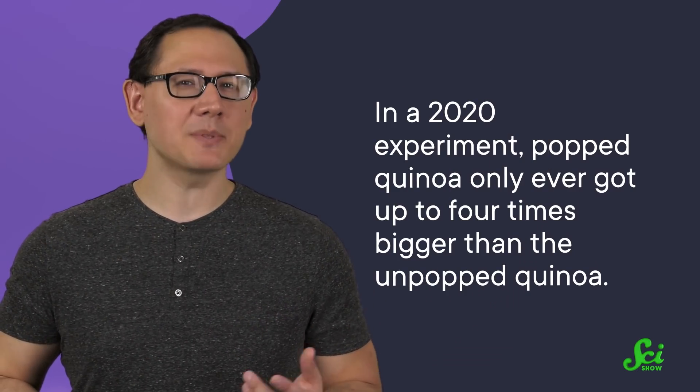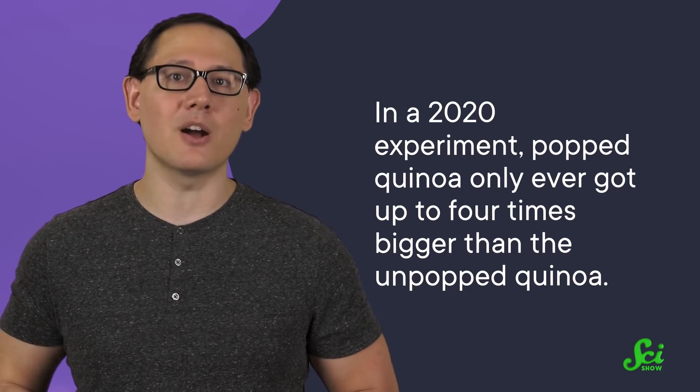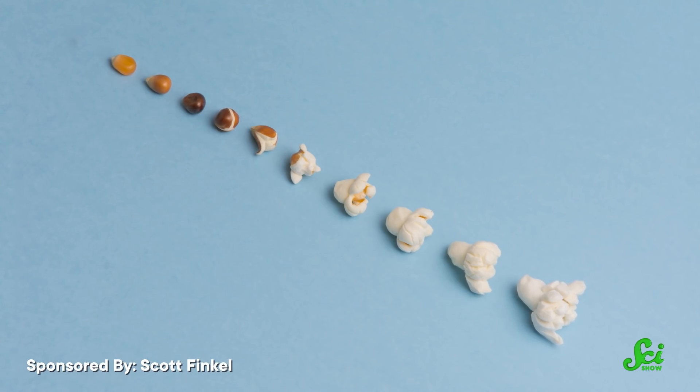For instance, in a 2020 experiment, popped quinoa only ever got up to four times bigger than the unpopped quinoa. But those are rookie numbers. Popcorn regularly gets 35 or 40 times bigger when it pops.